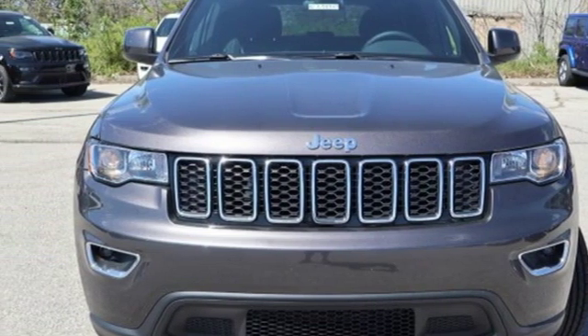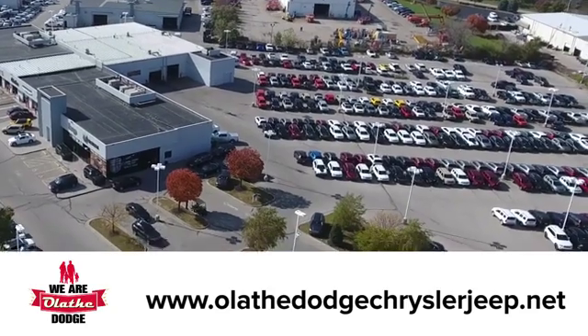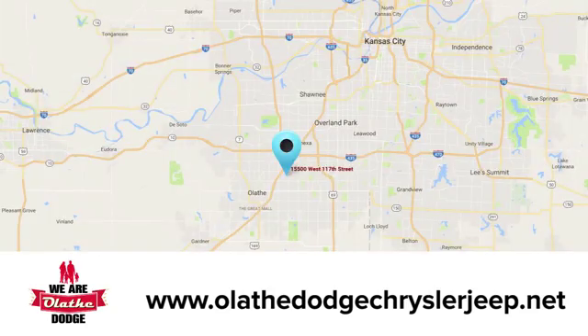Driving is believing. Test drive it today. At Olathe Dodge Chrysler Jeep Ram, we have an incredible inventory of new and pre-owned vehicles to choose from. Stop in and see us today.